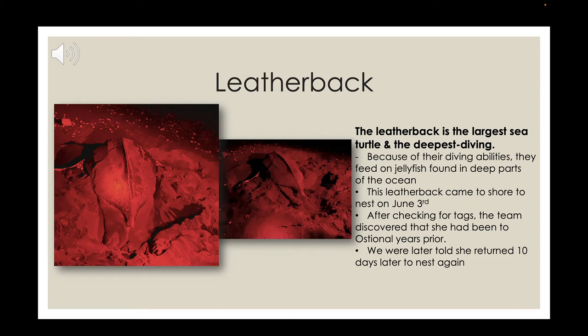Leatherbacks have a soft shell, so they're able to dive deep into the ocean where they find their jellyfish. Leatherbacks are also the most at risk of going extinct right now — it's been predicted they won't be around much longer, possibly not even in another five years. Those that are still nesting are very important because they are providing new hatchlings that could eventually keep their species alive.